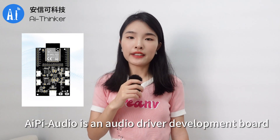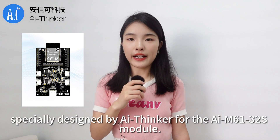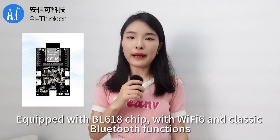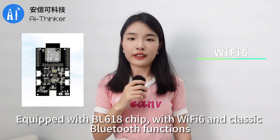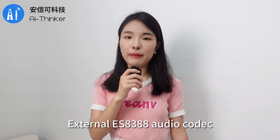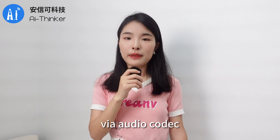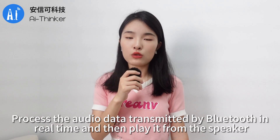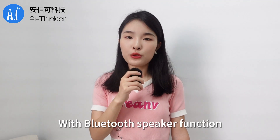AIPyAudio is an audio driver development board specially designed by AI Thinker for the AIM61-32S module. Equipped with the BL618 chip, it features Wi-Fi 6 and classic Bluetooth functions, with an external ES8388 audio codec. Via the audio codec, it processes audio data transmitted by Bluetooth in real-time and plays it from the speaker, giving it a Bluetooth speaker function.